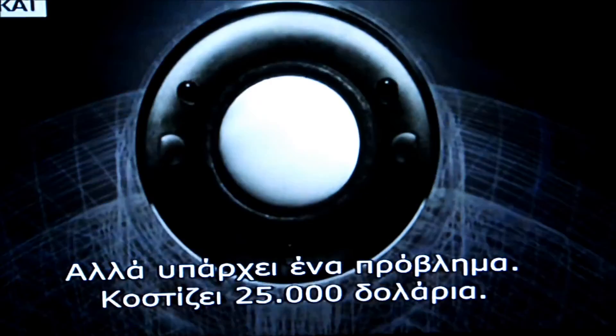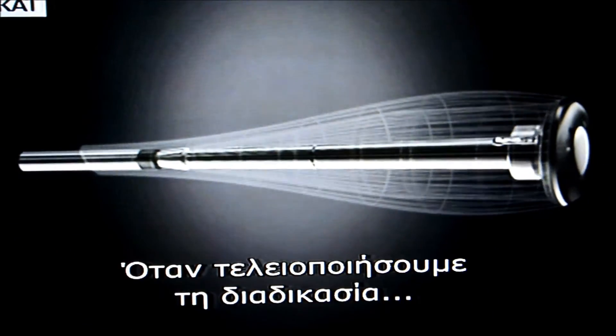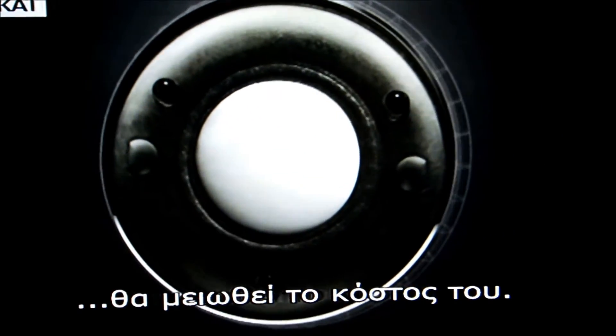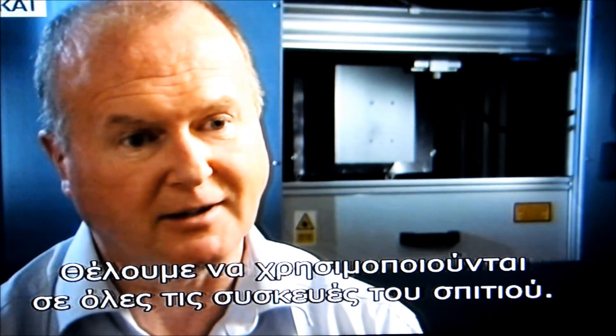But there's just one problem: they cost $25,000. As we perfect the growth of the diamond the cost will come down, so it will become a more readily available component. It's our ambition to have diamond be an everyday common object that everybody has in their house.